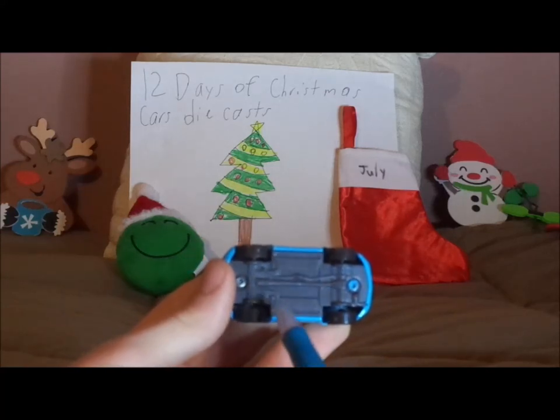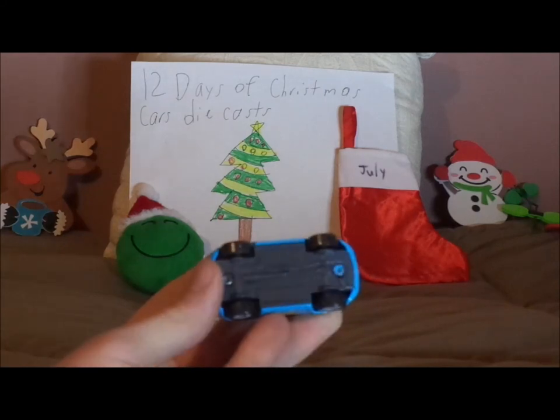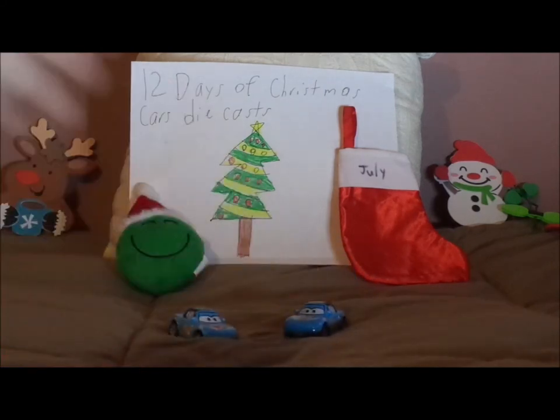On the undercarriage it says Mattel, Disney Pixar, made in Thailand. And that is it for Tia.